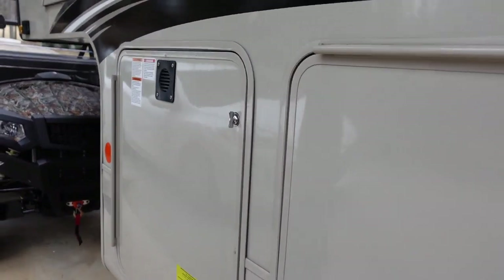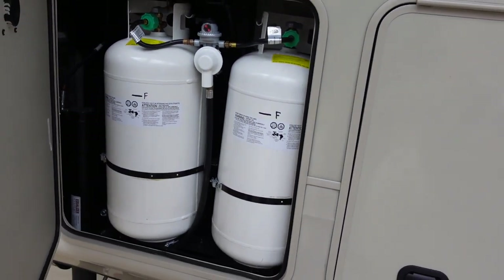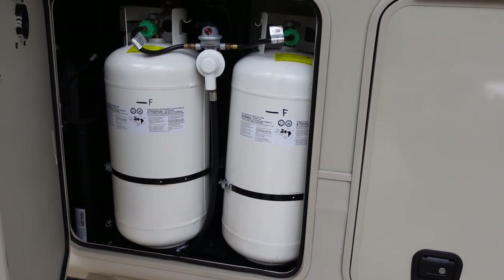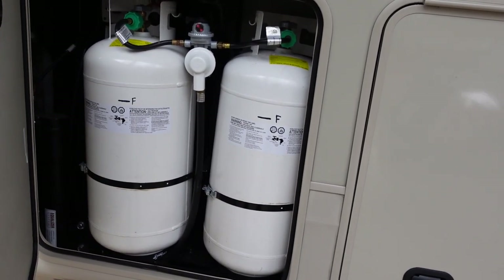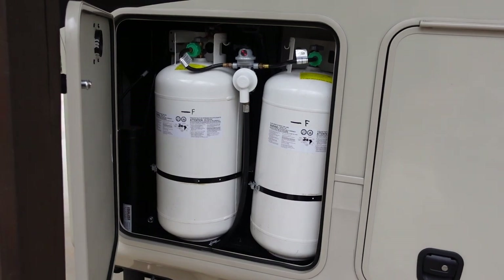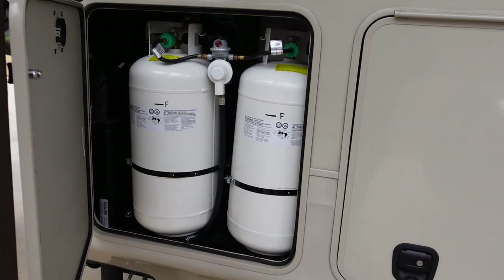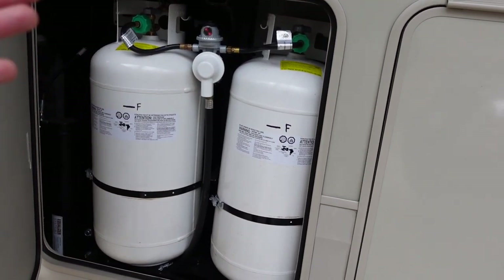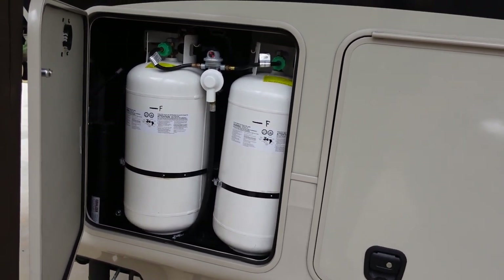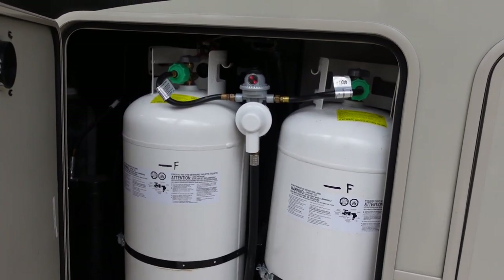The next two selling points are out here, and the first one is probably one of my favorites. When you order the gen prep or the generator option on the North Point or the Pinnacle, you get three 40-pound propane tanks — two on the driver's side and one on the passenger's side — for a total of 120 pounds of propane. That is a game changer. If you're camping in the winter months, you know how quickly you go through propane with your furnace running. Most brands give you maybe two 30-pound or two 40-pound tanks at most, so I really don't know of many other brands giving you that much propane from the factory.